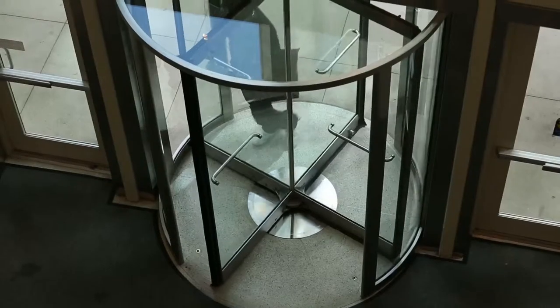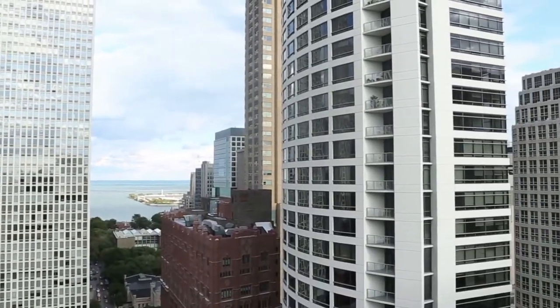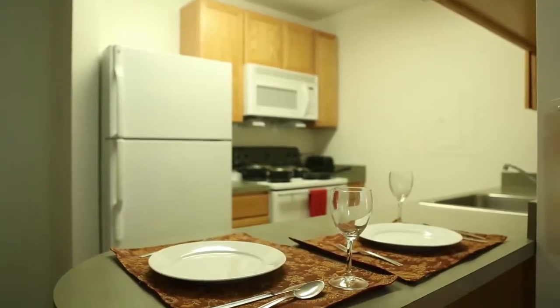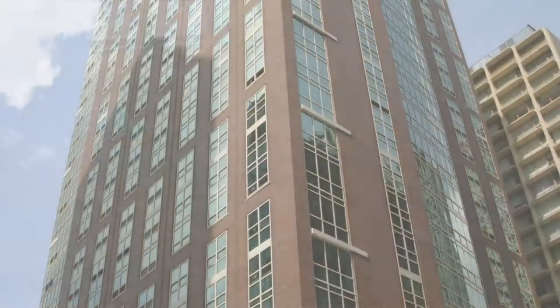We start our tour at Baumhart Hall, an apartment-style residence with breathtaking views of Chicago and Lake Michigan. Fully furnished and equipped with complete kitchens, the private rooms at Baumhart are truly a home away from home.